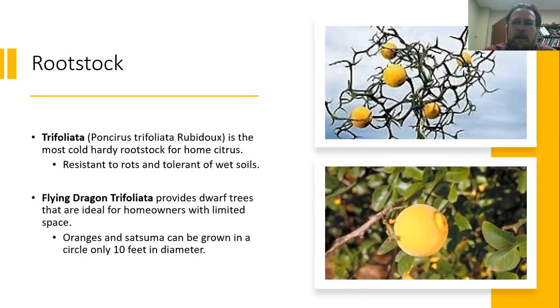We commonly encounter this rootstock when a plant is not thriving. You'll often see it start to sprout up — identifiable by significant thorns — or occasionally producing fruit that is really not very tasty at all. But it does provide really good cold tolerance. Citrus does not like wet conditions, and trifoliata rootstock has a bit more resistance to wet soils and root rots.